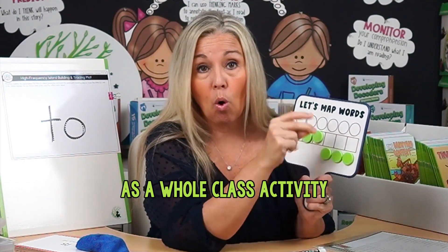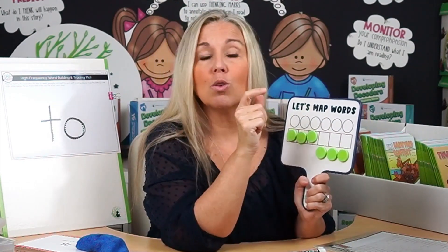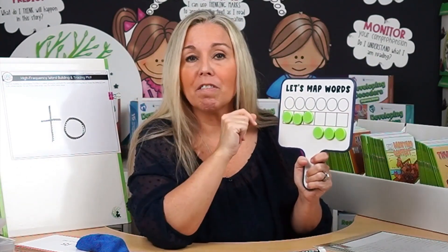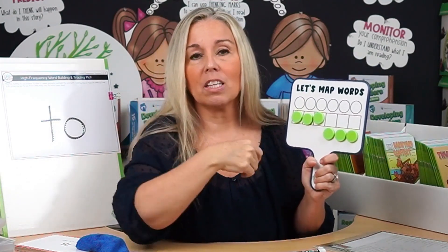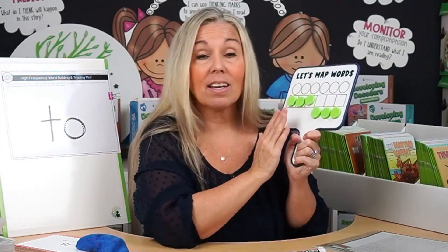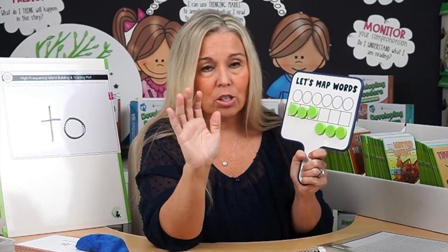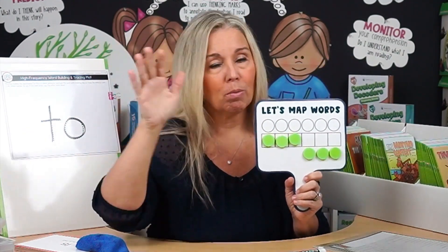This is great as a whole-class activity. You could take three to five words a day and do a quick five-minute phoneme-grapheme mapping activity before lunch, recess, or specials. Kids can keep these paddles in their desks with the little magnets in their pencil boxes. Because they're magnetic, you can see them from the front of the room.